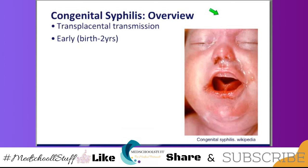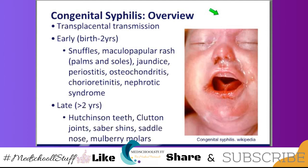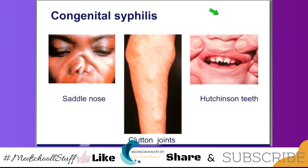Then there are the later manifestations. After two years of age, that's when we see the skeletal stuff: Clutton joints, saddle nose — all that stuff is seen. So we see snuffles, rashes, jaundice early. With the late form, we're going to see Hutchinson's teeth, Clutton joints, saber shins, and saddle nose. Skeletal findings are late — except for maybe periostitis.